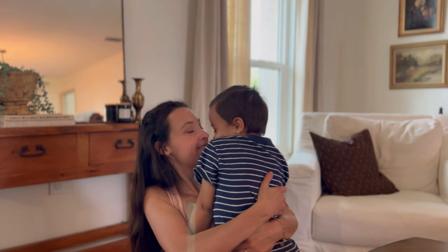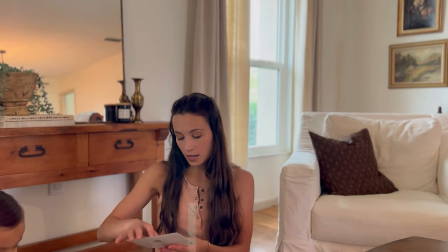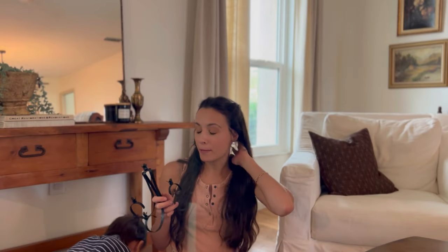She also sent me a tripod because little Benjamin tipped mine over and it is now a bipod. That is what this is — a new tripod, so no more propping the camera up on things. My grandmother has traveled the world as my Bumpa was an admiral in the Navy, so they traveled a ton. Her and my grandfather lived in Spain for about four years.